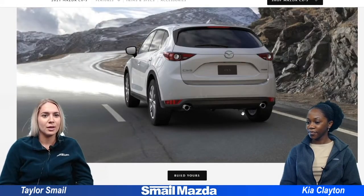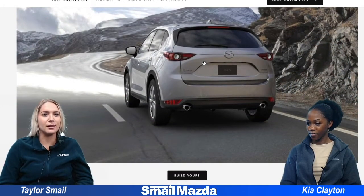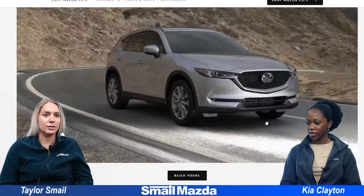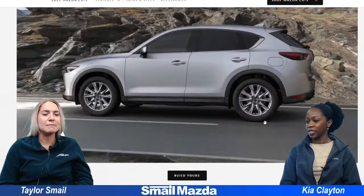And then third we have Sonic Silver Metallic. This is your gray — these are like your pretty basic classic colors.